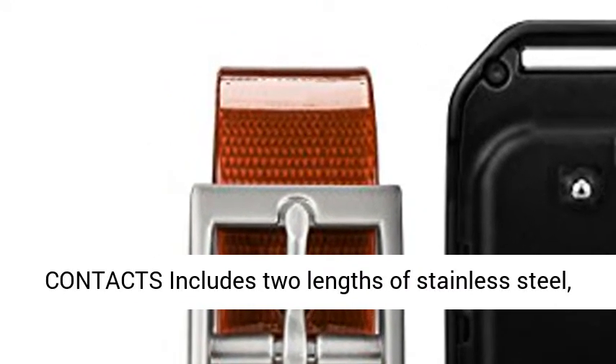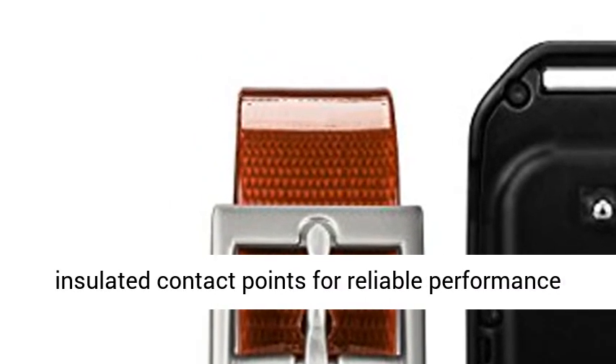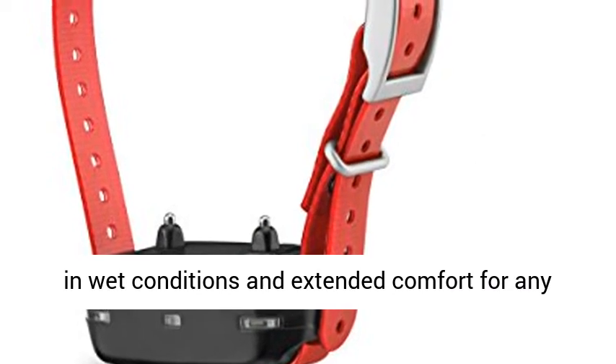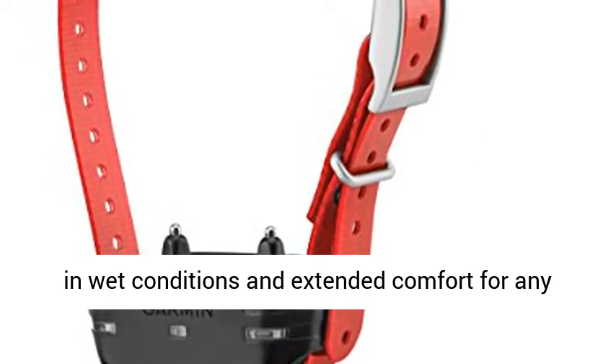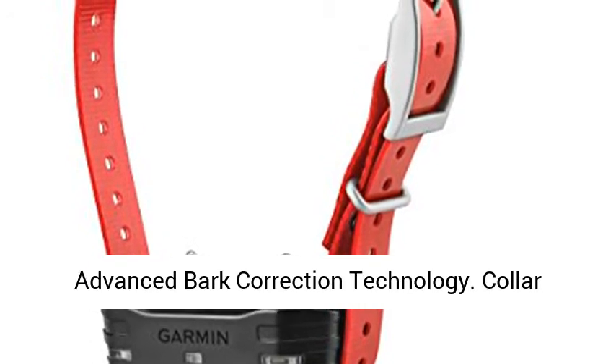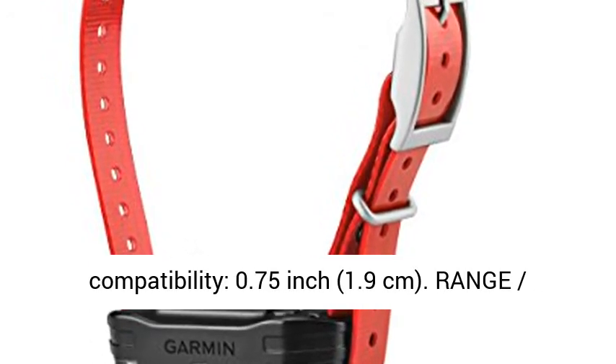Long and short contacts: includes 2 lengths of stainless steel, insulated contact points for reliable performance in wet conditions, and extended comfort for any coat length. Bark limiter: built-in bark limiter with advanced bark correction technology. Collar compatibility: 0.75 inch.